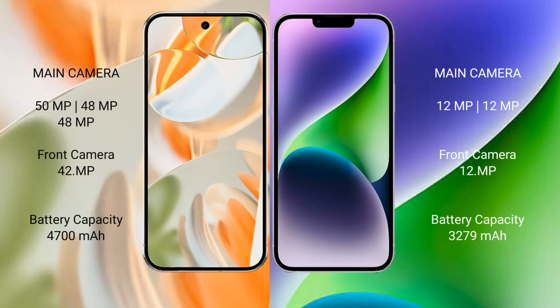Google Pixel 9 Pro features a rear triple camera setup: 50MP main, 48MP ultrawide, and 48MP telephoto camera with a 42MP front camera. iPhone 15 comes with a rear dual camera setup: 48MP main and 12MP ultrawide, with a 12MP front camera.